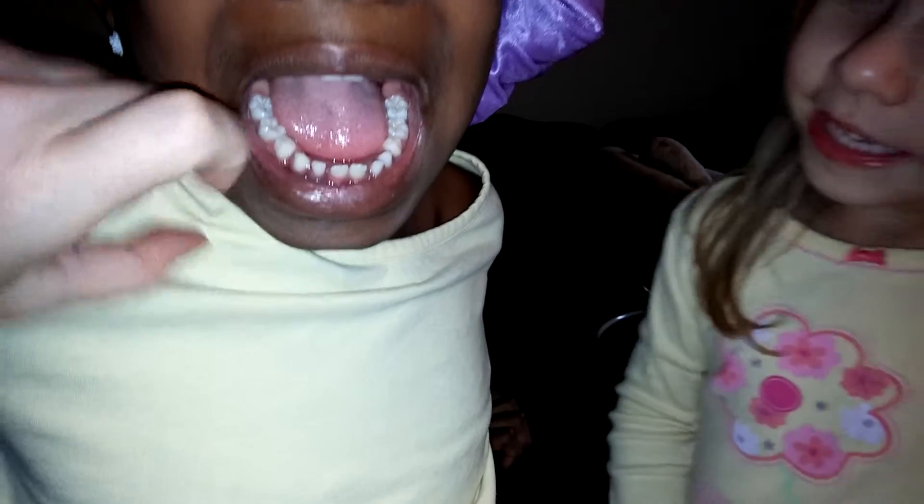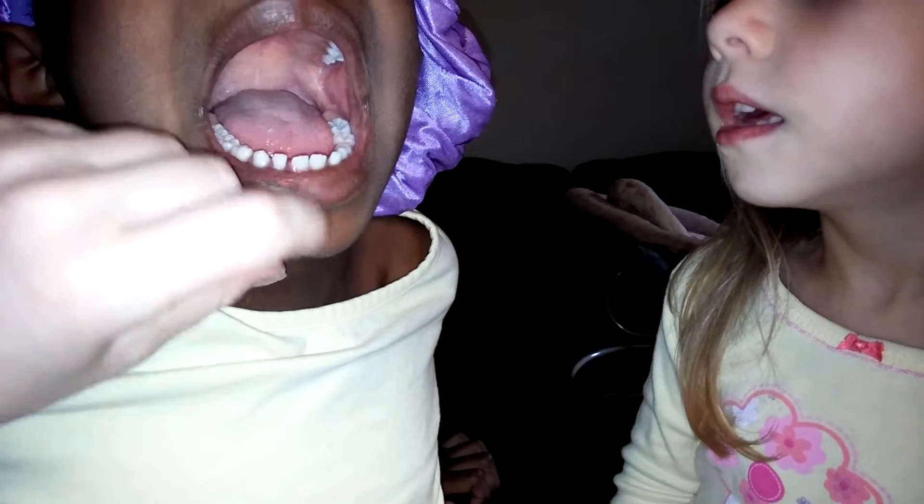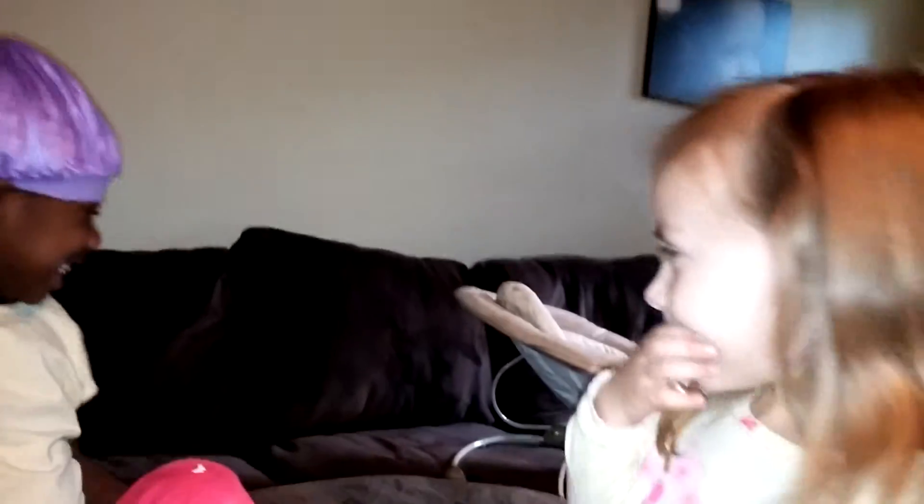Let's see the tooth and let me wiggle it. Lift your chin up just a little bit so I can see. It's this tooth and it's really, really loose, and she's a little bit nervous, so she said, I want Adelie to help me.